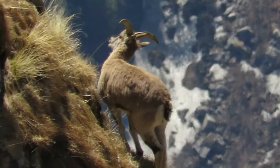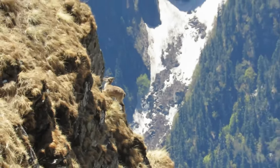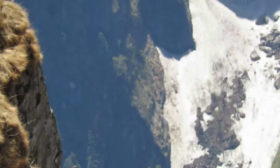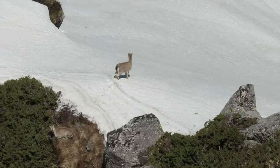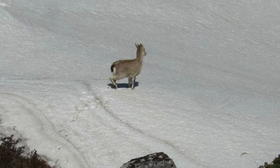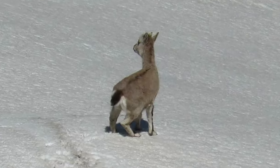Adapted to the challenging mountainous terrain, the blue sheep possesses remarkable climbing skills and impressive backward curving horns. These social animals graze on alpine meadows, adding a touch of natural beauty to Himachal Pradesh's landscapes. The blue sheep's presence showcases the region's biodiversity and its ability to sustain diverse wildlife in challenging environments.